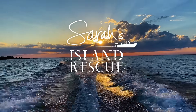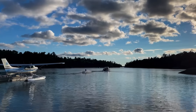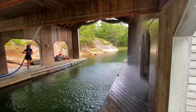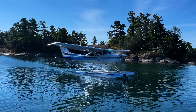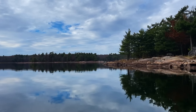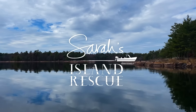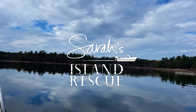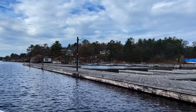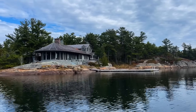I'm Sarah Richardson. We spent the first summer enjoying and figuring out the cottage and the island, and we didn't even come close to scratching the surface on the to-do list of jobs. Come Labor Day, it was back to the city for me and the girls, but back to work on the island for Alex. This is Sarah's Island Rescue. After most people closed their island cottages for the winter, we were just getting started on ours.